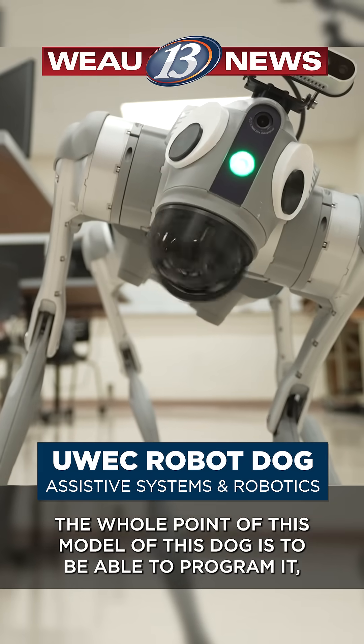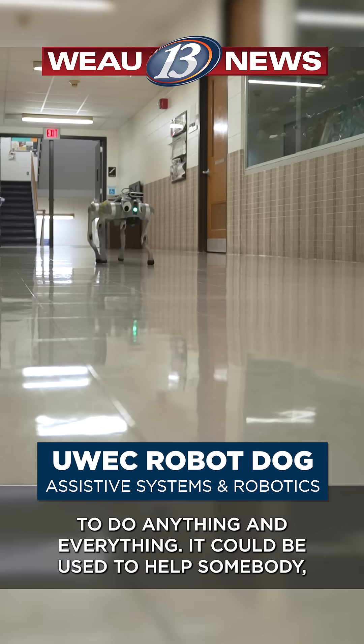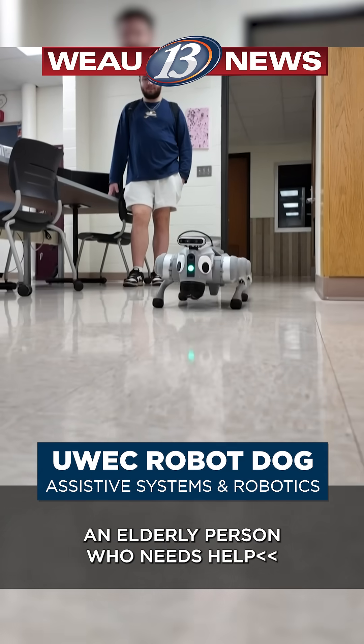The whole point of this model, this dog, is to be able to program it to do anything and everything. It could be used to help somebody who has a disability or someone who is an elderly person who needs help.